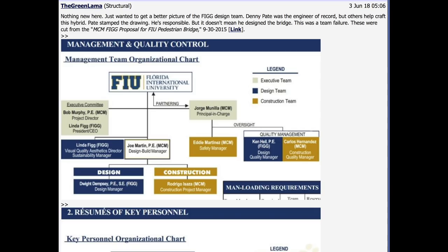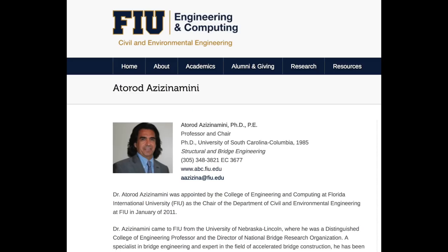Again, FIU's about bridge building and they were too big to fail. If this failed, it would make them look like they're a failure. In reality, people lost their lives because they didn't stick to good engineering practices.